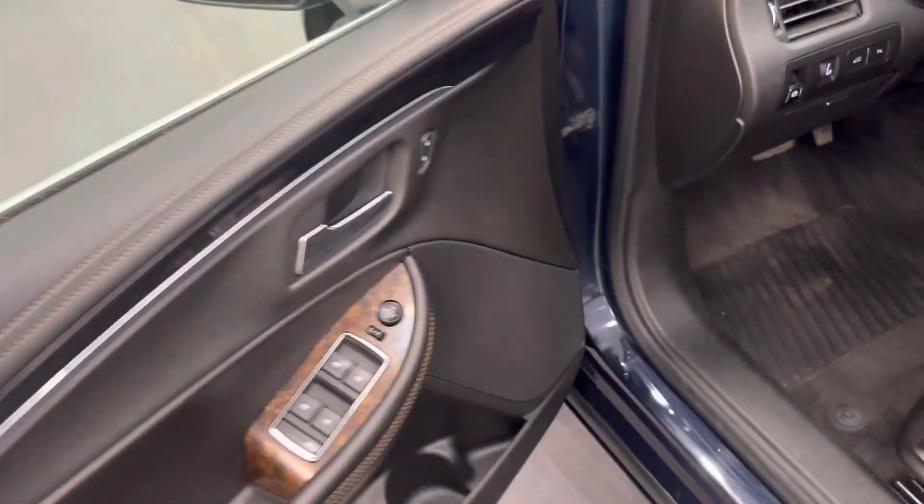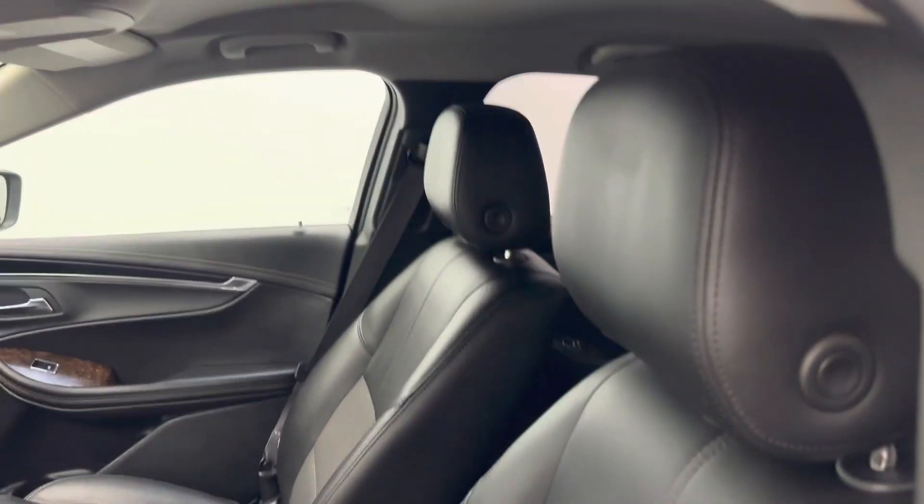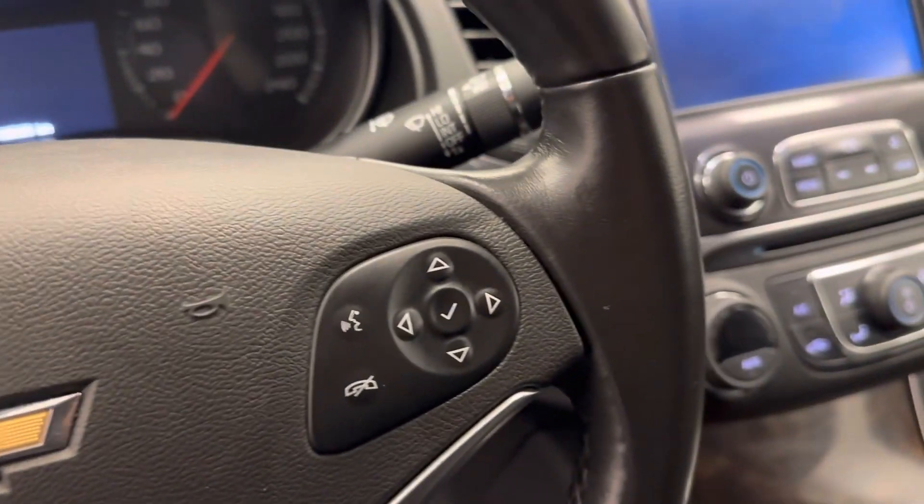Interior options include power windows, locks and mirrors, power driver's seat with lumbar support, cloth and leather upholstery, adjustable headrests, light controls, tilt and telescopic steering wheel, cruise control, and hands-free communication and audio controls.